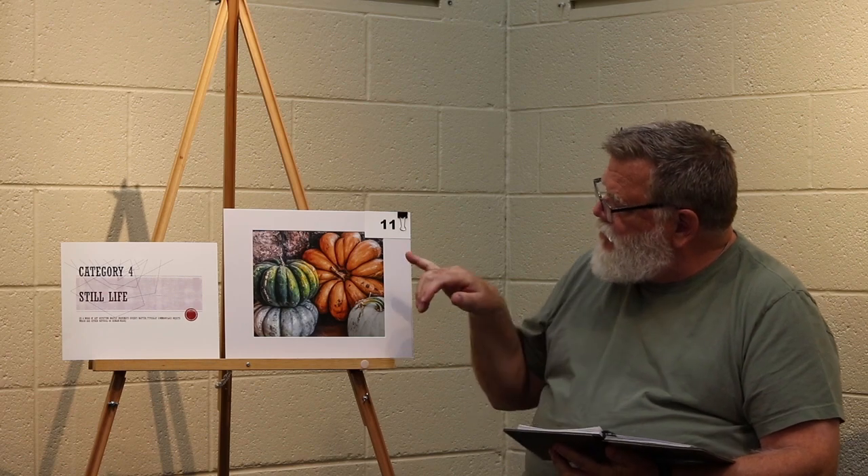Category 4 still life, third place. My eyes were drawn to the orange pumpkin. It has to do with the contrasting components of color and tone in this photograph. Those contrasting colors are very pleasing.